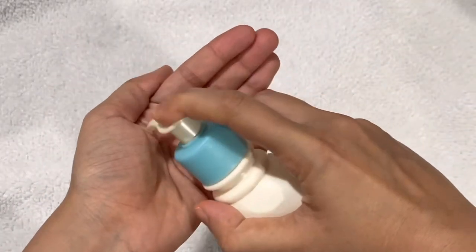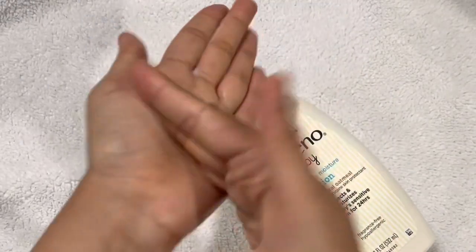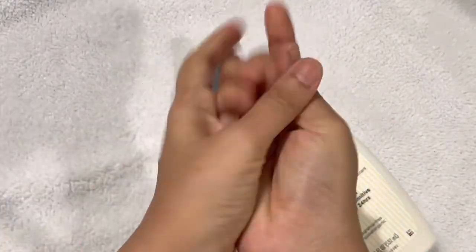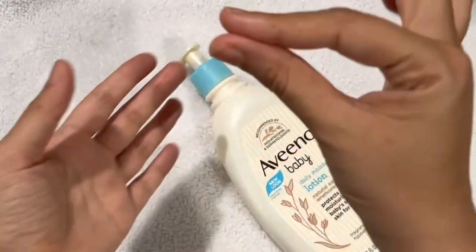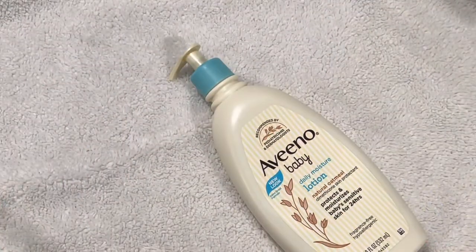It is non-greasy, non-tacky, and gets absorbed very quickly, which is very essential when you have toddlers that run around a lot. The formula is also free of fragrances, parabens, steroids, phthalates, and oxybenzone — so none of these irritants are part of this lotion.